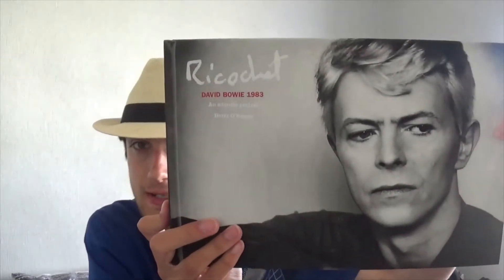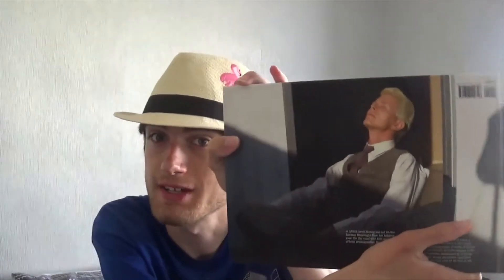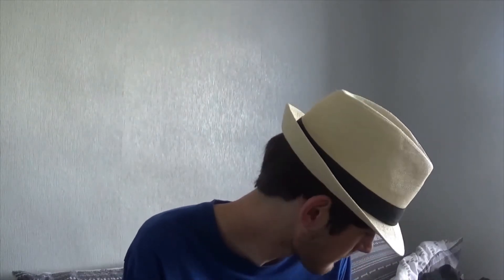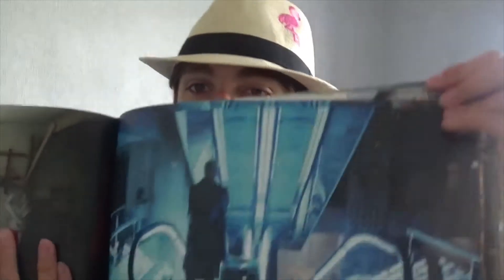Starting off with what my mum and dad got me — they got me Ricochet, which is an intimate portrait by Dennis O'Regan, which is really nice to have. This has some incredible pictures of Bowie — I'm not going to show you all of them because I highly recommend people get this. Beautiful pictures by the great Dennis O'Regan. I remember this coming out in 2018 when I was just getting into David Bowie and I just remember seeing the pictures on the telly thinking, oh, it looks so cool.